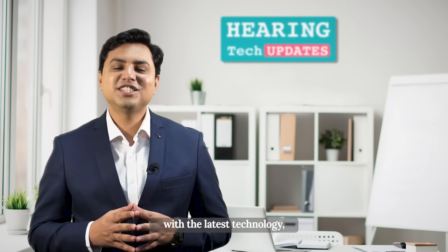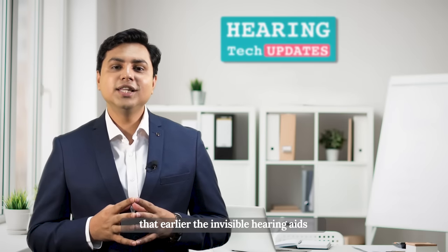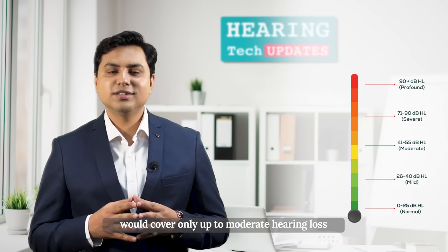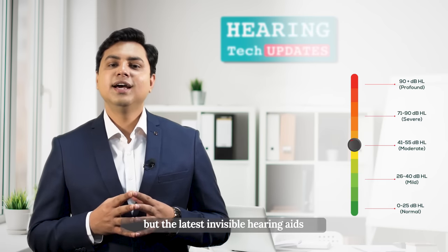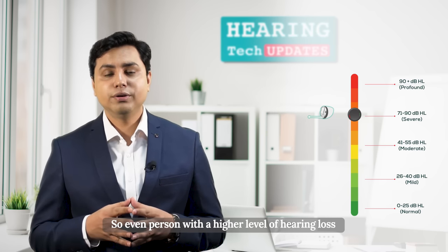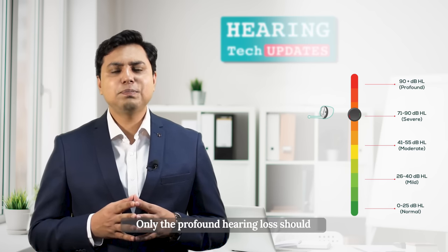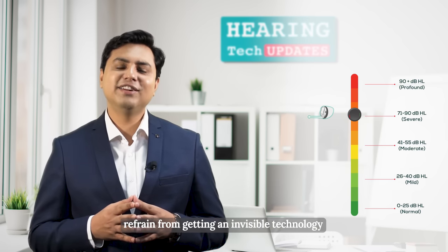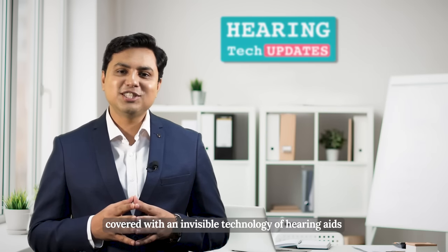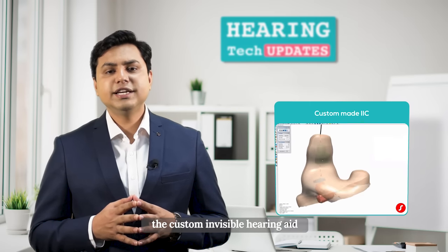The good news is that earlier the invisible hearing aids would cover only up to moderate hearing loss, but the latest invisible hearing aids go up to severe hearing loss. So even a person with a higher degree of hearing loss can also opt for an invisible device. Only profound hearing loss should refrain from getting an invisible technology, but otherwise most degrees of hearing loss can be covered with invisible hearing aid technology.